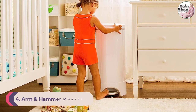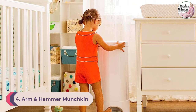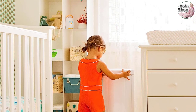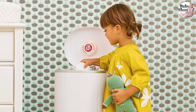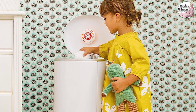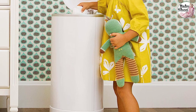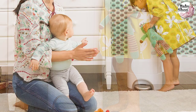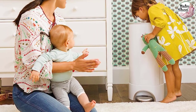Number 4: Arm & Hammer Munchkin Step Diaper Pail. The Munchkin Step Powered by Arm & Hammer stands out on our list for its hands-free access, great odor control, and childproof locking system. The design is a simple white cylinder shape and measures 12 x 11 x 27 inches, so it doesn't stick out like a sore thumb in your baby's nursery. The smooth plastic material is safe to clean with your favorite cleaning product.